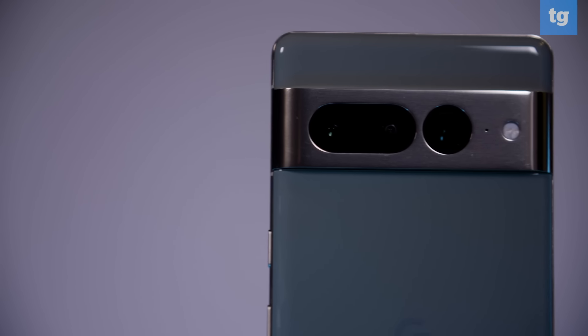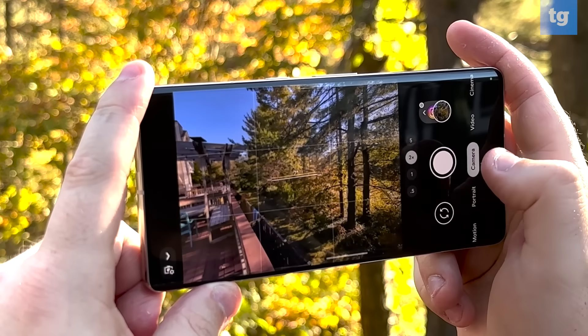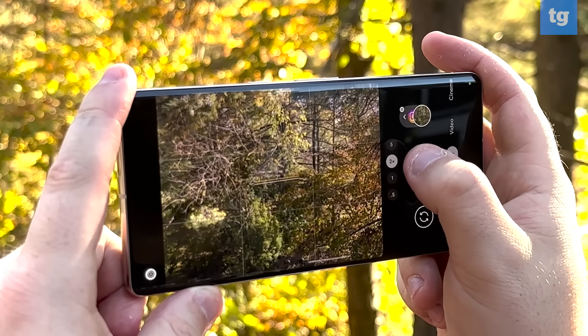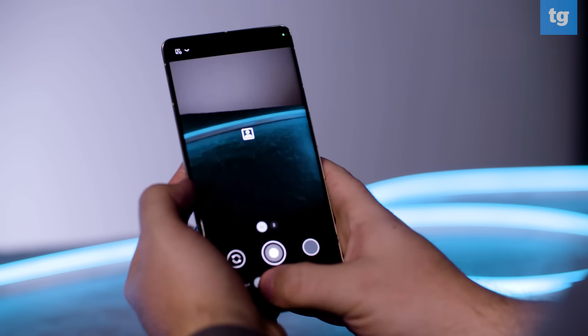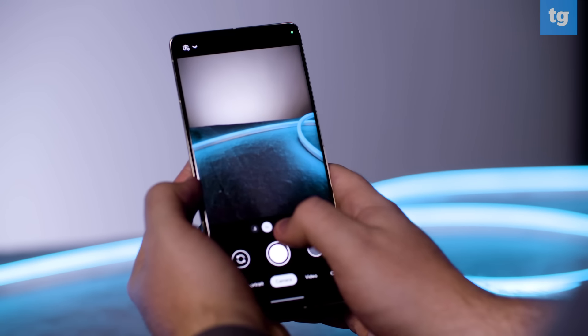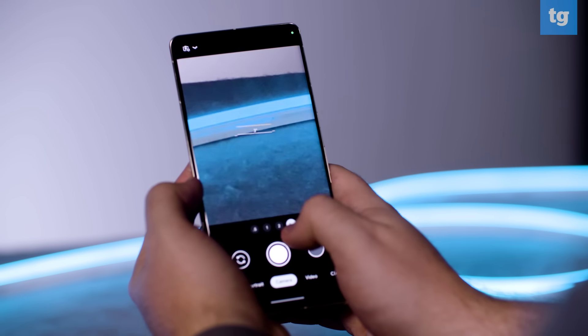Cameras are where the Pixel 7 and Pixel 7 Pro get really interesting. Both feature a 50 megapixel main shooter alongside a 12 megapixel ultra-wide. The Pixel 7 Pro adds a 48 megapixel telephoto sensor with 5x optical zoom, which beats both the Galaxy S22 and the iPhone 14 Pro's three times. We previously crowned the iPhone 14 Pro Max as the best camera phone you can buy, but I honestly think the Pixel 7 Pro does a good job of giving it a run for its money.